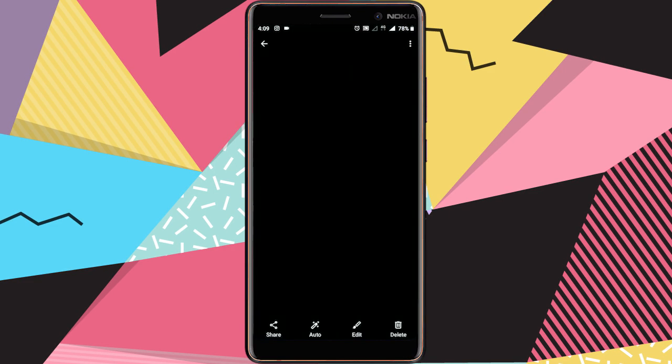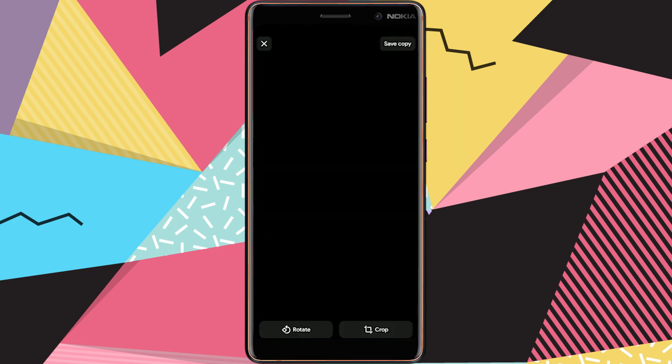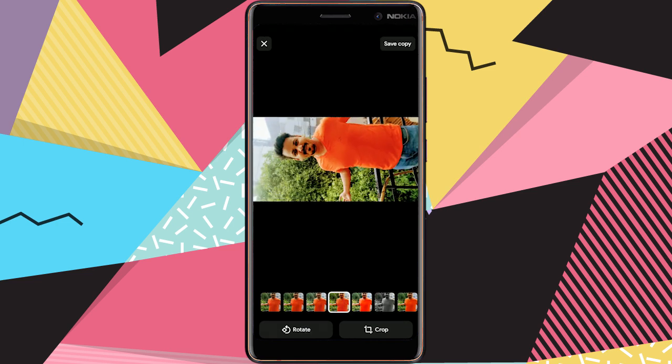With Gallery Go, it's easy to get great-looking photos in just a few taps. You can choose from a variety of filters to get a new look, and easily rotate and crop, so your photo looks just right.